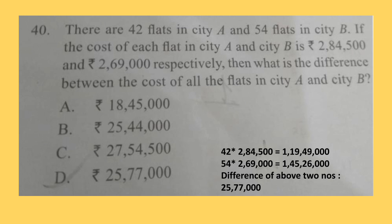Question 40. There are 42 flats in city A and 54 flats in city B. The cost of each flat in city A and city B is Rs. 2,84,500 and Rs. 2,69,000 respectively. What is the difference between the cost of all the flats in city A and city B? Solution is shown here. The correct answer is option D: Rs. 25,77,000.